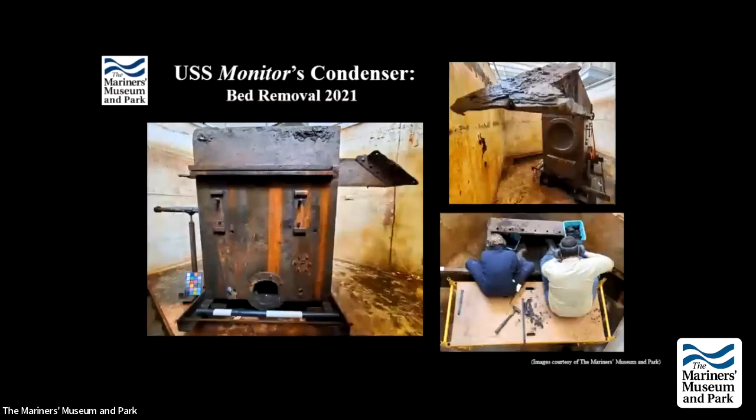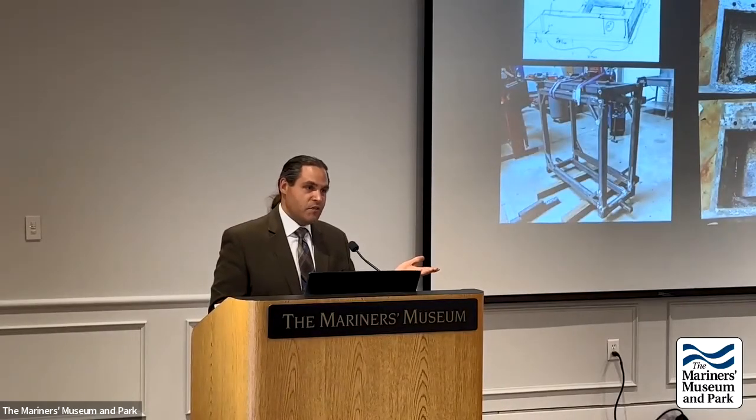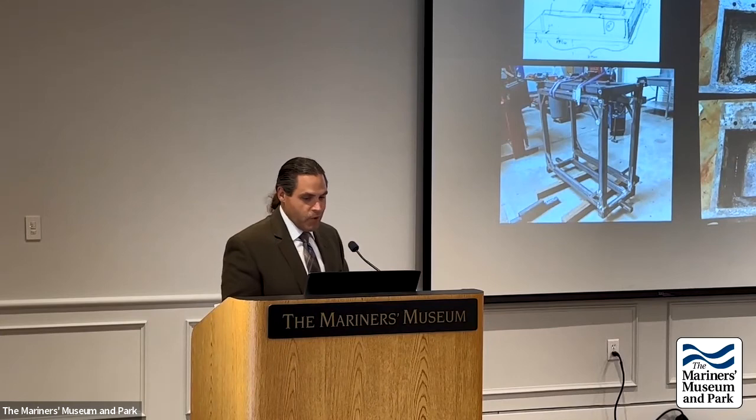The next major step with the condenser was removing the bed plate from the top. The challenge, as with everything else, is that it was upside down and needed to be turned over. The approach was to build a custom roll cage around it: pick it up, roll it over, and take the cage apart. The support system must serve both as a lifting frame and as the final display stand, requiring extensive measurement and fitting. The condenser bed plate was successfully flipped right-side up — the first time in 160 years it had been in that orientation. The last step was getting the condenser out of the tank and rotating it onto its side, again requiring a custom frame that could pick it up, turn it, and set it back down.